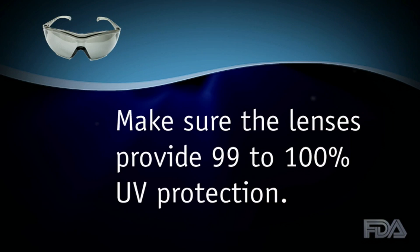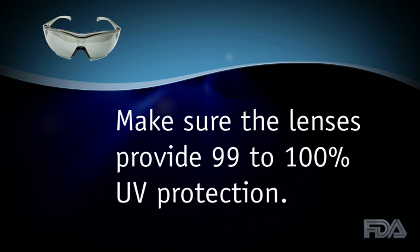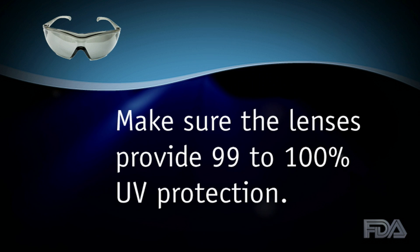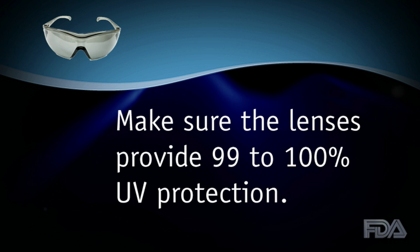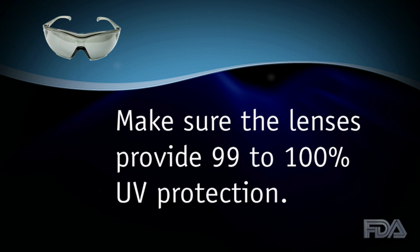Sunlight reflecting off snow, sand, and water increases exposure to UV radiation, raising the risk of eye injury, including cataracts and blindness. When buying sunglasses, make sure the label says that the lenses provide 99 to 100% UV protection. A darker tint does not mean better protection.